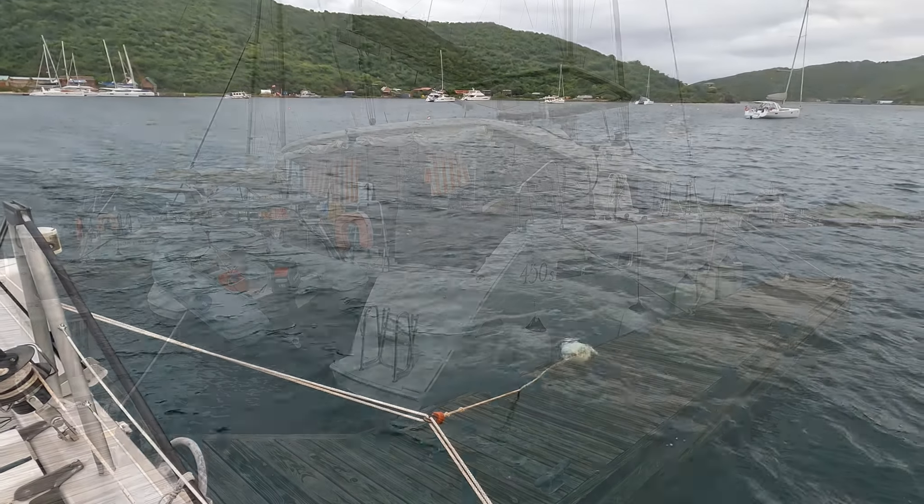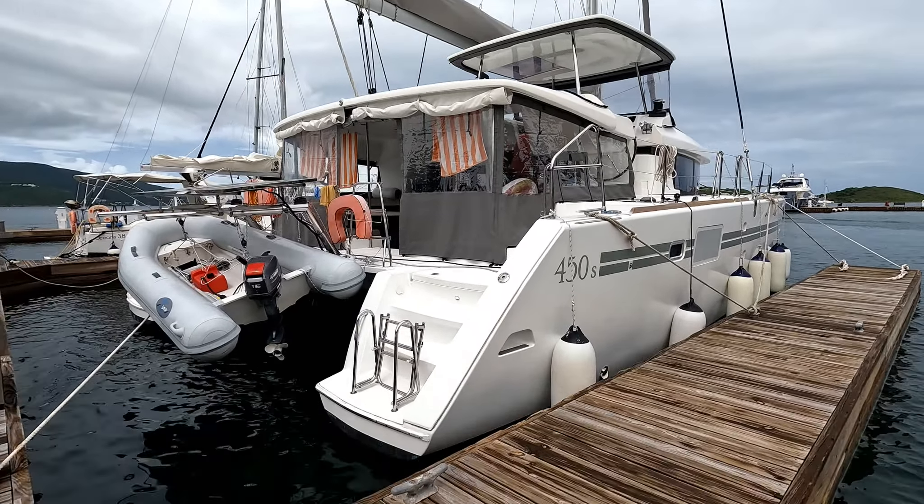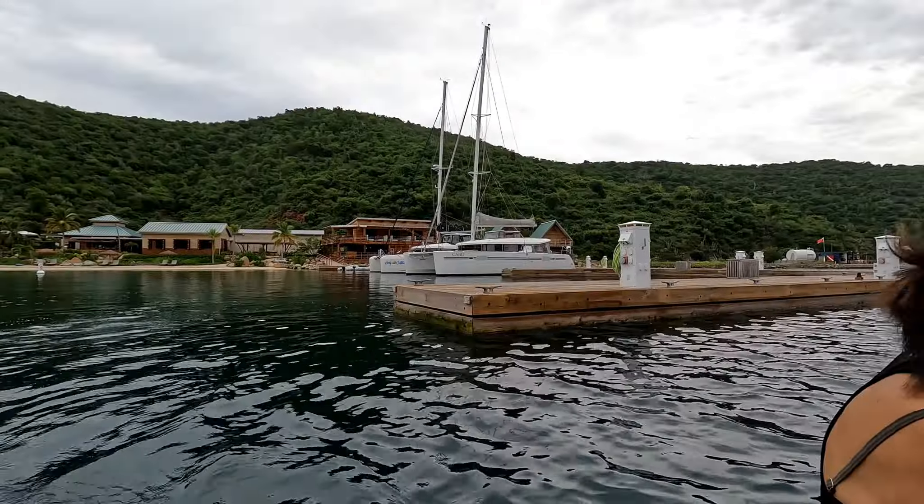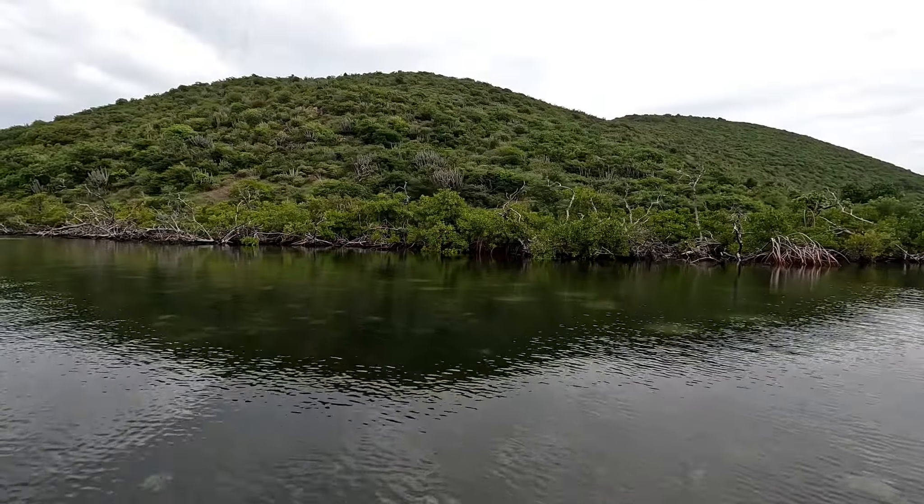Going ashore in between weather systems is not fun. We moved to the dock for easy access to the beach and restaurants at the Bitterin Yacht Club. The weather got better so we could go out and explore.